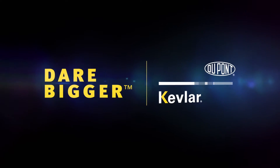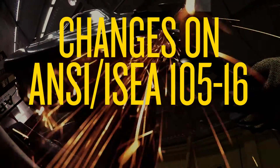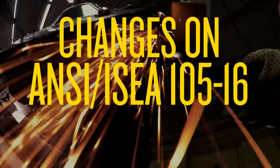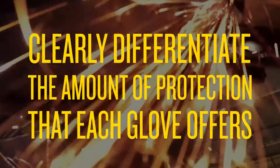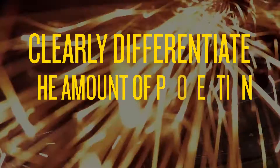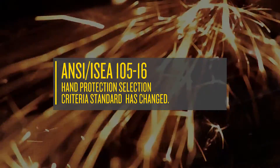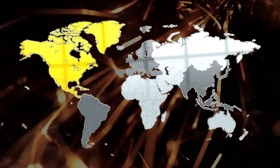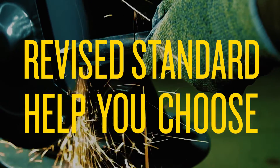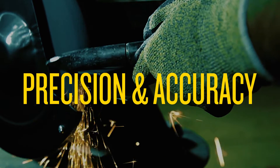Dare Bigger with DuPont Kevlar. Changes on ANSI ISEA 105-16 Standards. To clearly differentiate the amount of protection that each glove offers, the ANSI ISEA 105 Hand Protection Selection Criteria Standard for North America has recently changed. The revised standard will help you choose the right protection with greater precision and accuracy than before.